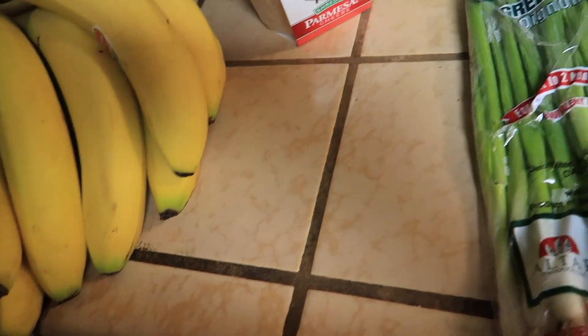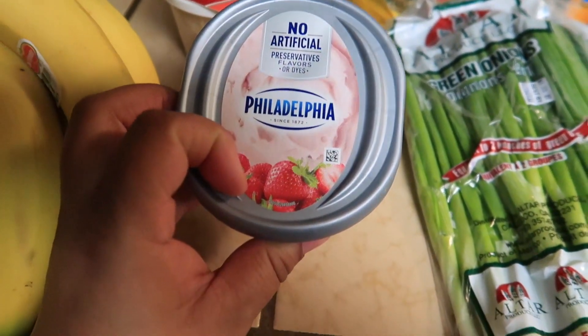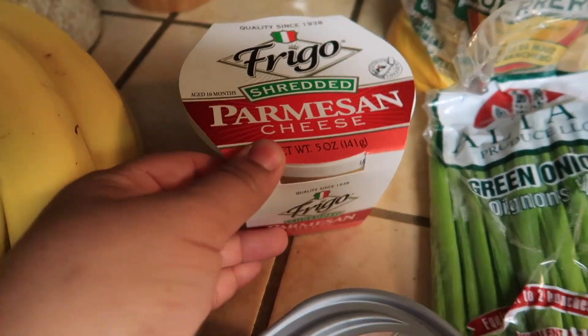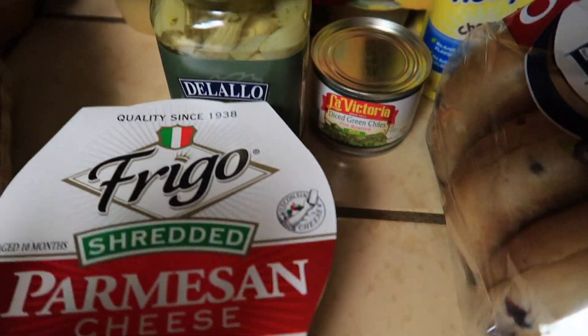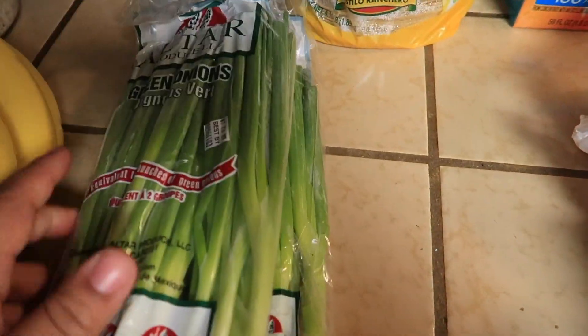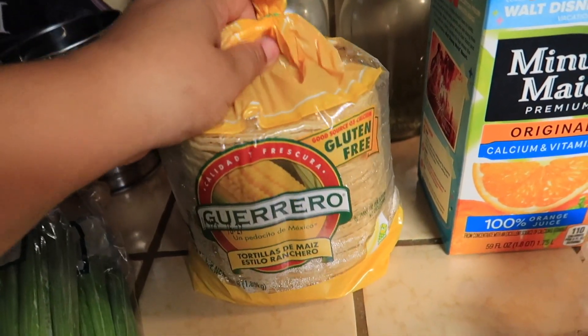I got some Kraft single American cheese for my kids' sandwiches, this smoked sausage from Hillshire Farms, strawberry cream cheese, and shredded parmesan — the parmesan is also going to go with my artichoke dip. Green onions are a must-have at my house.